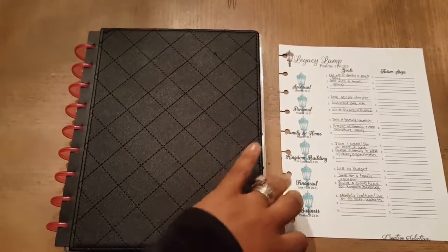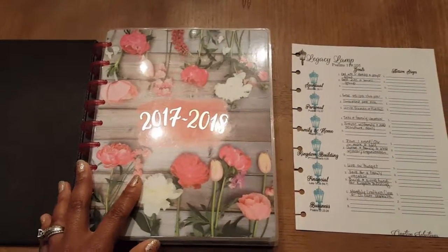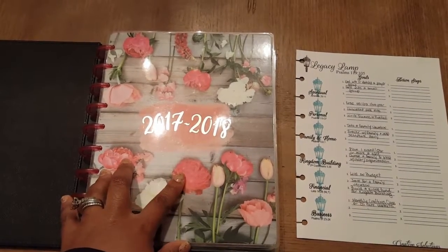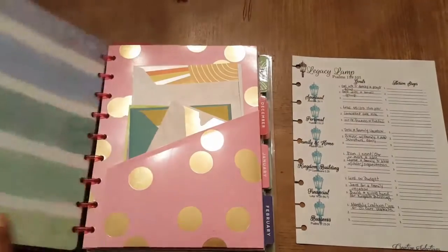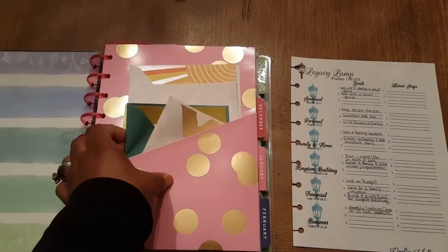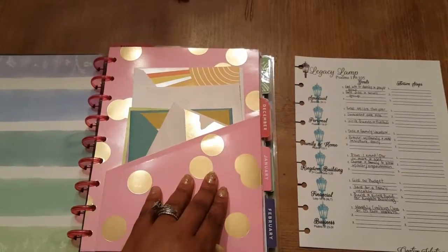So this is my planner and this is my legacy lamp. I'm going to show you how I put all of these categories into my planner. This is a frankenplanning system where you customize your planner to fit your needs. This is a Happy Planner Deluxe Cover Wildflowers version. It goes from July of 2017 to December of 2018, so it's an 18-month planner. I have in here my folder — I keep some thank you cards and different things in here if I want to send a thank you card on the go.